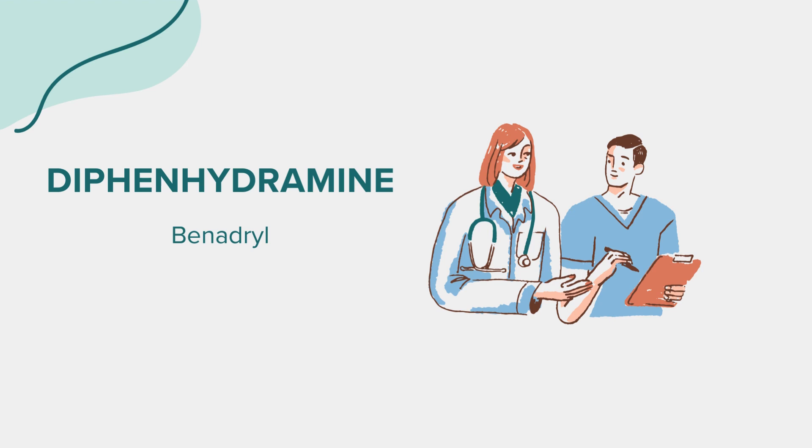Many individuals wonder about the safety of using diphenhydramine for sleep. While it can be effective as a short-term sleep aid, it's essential to use it cautiously and under the guidance of a healthcare provider, especially in older adults or those with certain medical conditions.